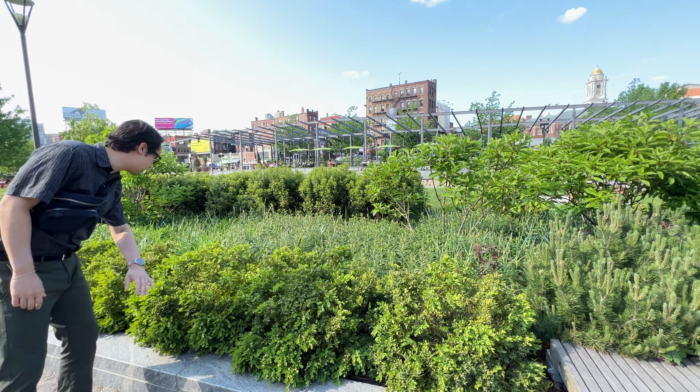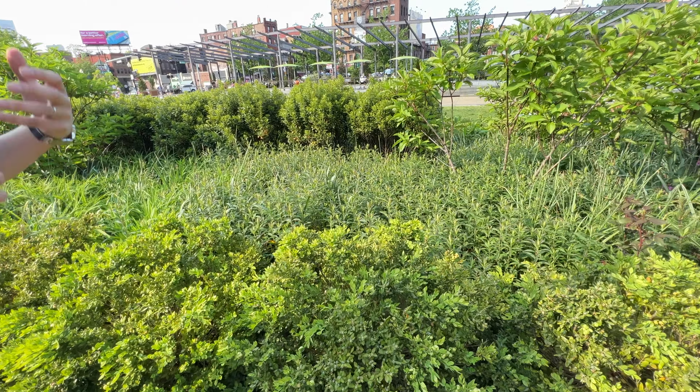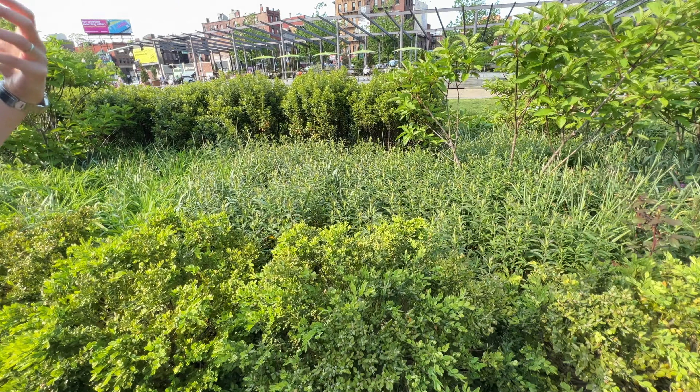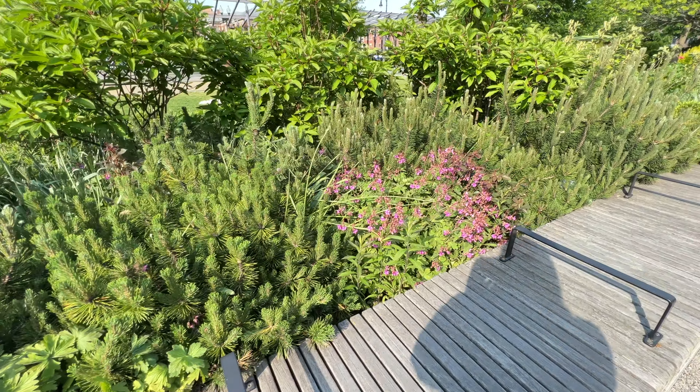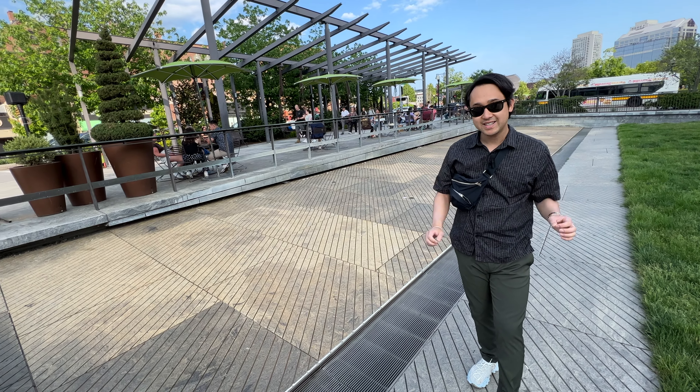I really love all the planting palette that GGN — Gustavson Guthrie Nichol — the landscape architect, did along with a local landscape architect, CSS. The palette that they chose features native and really pollinator-friendly plants. It's bringing birds and bees into the urban environment, and there's so much benefit to that.